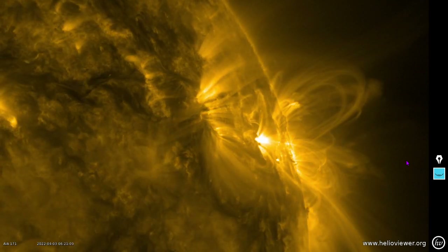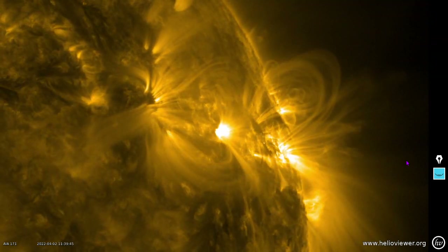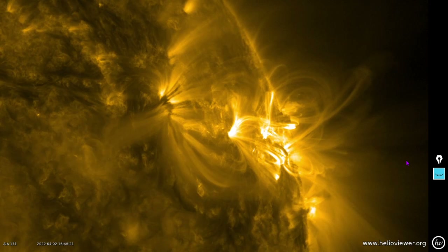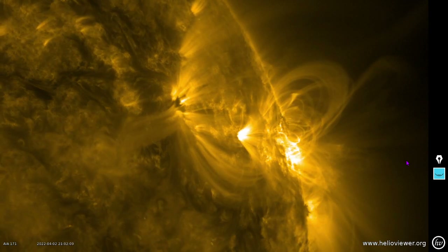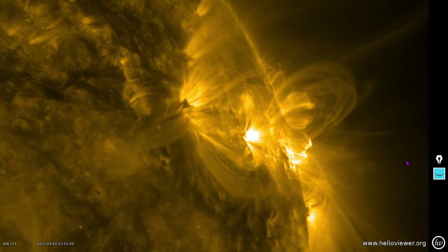Here's another slow-mo of setting region sunspot 2975. You can see all that high-speed plasma ejecting there — just spectacular imagery.